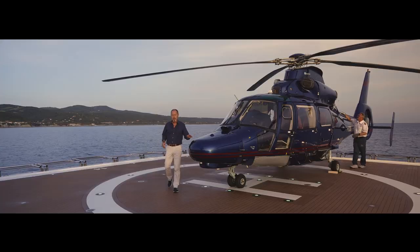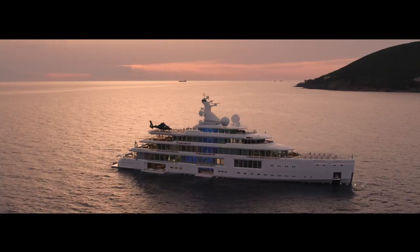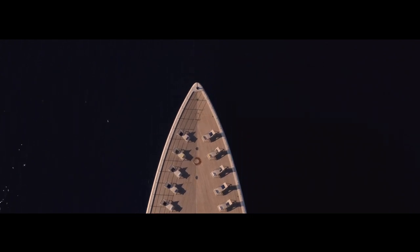Of course, guests can also arrive by helicopter, and on the sundeck aft we have a fully certified heli deck with its own dedicated refueling system.